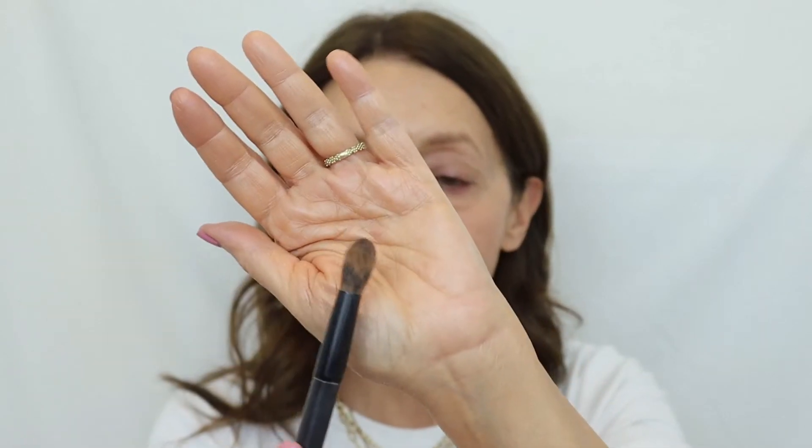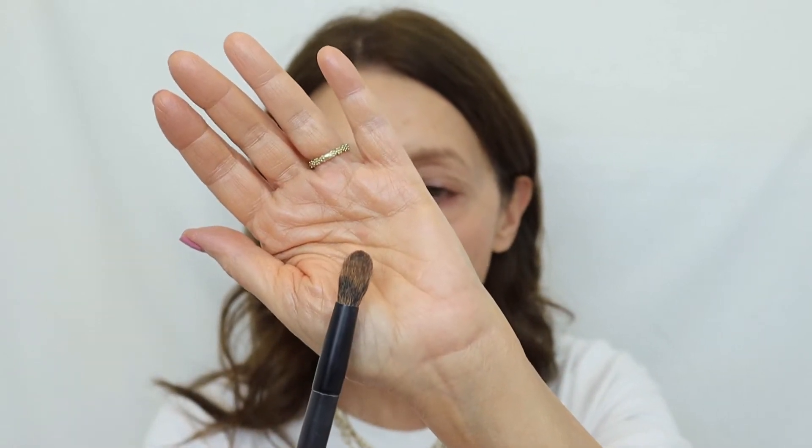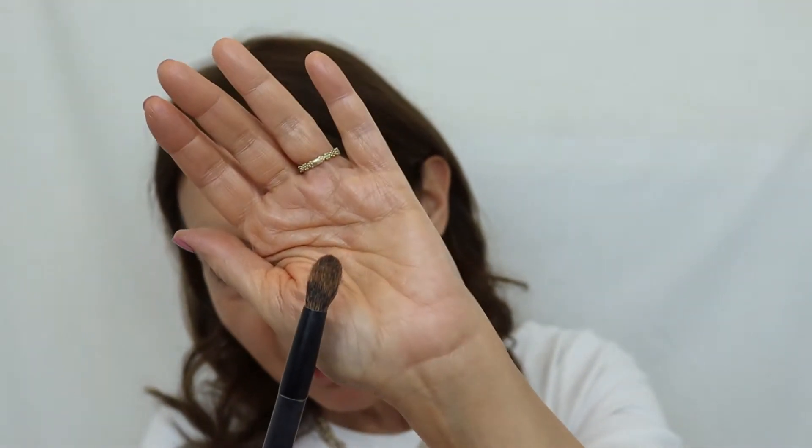Now let's get a brush for powder. I'm going to smooth the concealer down with a sponge first, and then pick up a brush I really like for using powder around my eyes — it's got a nice thickness to it but it's very well tapered.